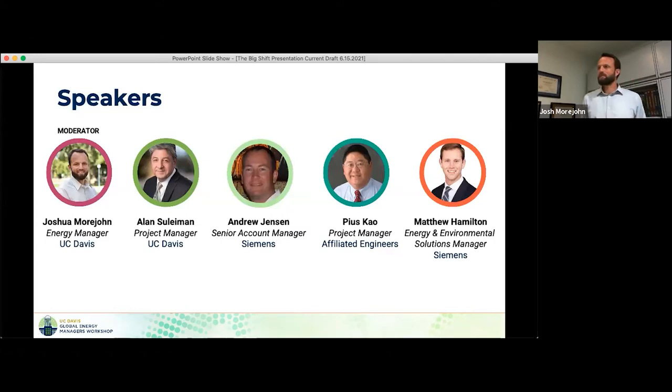Let me start with an introduction. We have a great panel of folks. Besides myself from UC Davis, we have Alan Suleman from our Design and Construction Management Office — he's the project manager for this steam to hot water conversion project that's underway right now. He'll be able to talk about some of his experiences from managing the implementation side. Some of you have heard about this project a lot — mostly on the planning side — but now that we've actually taken a bite out of the campus steam system, we're going to tell you exactly what we're learning from that process.